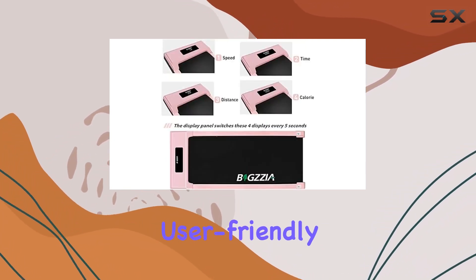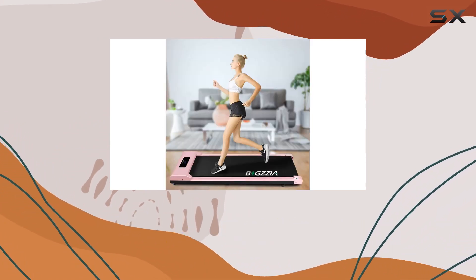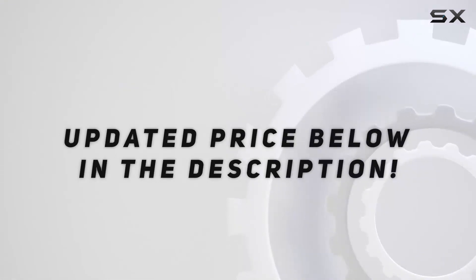So if you're on the hunt for a sleek, efficient, and user-friendly treadmill, the Bigzia pink under desk treadmill might be your perfect fit. Stay tuned for more reviews and don't forget to hit that like button and subscribe for future updates.